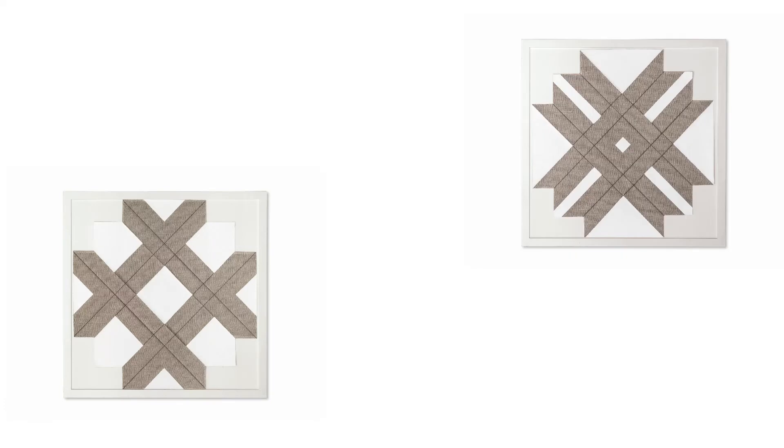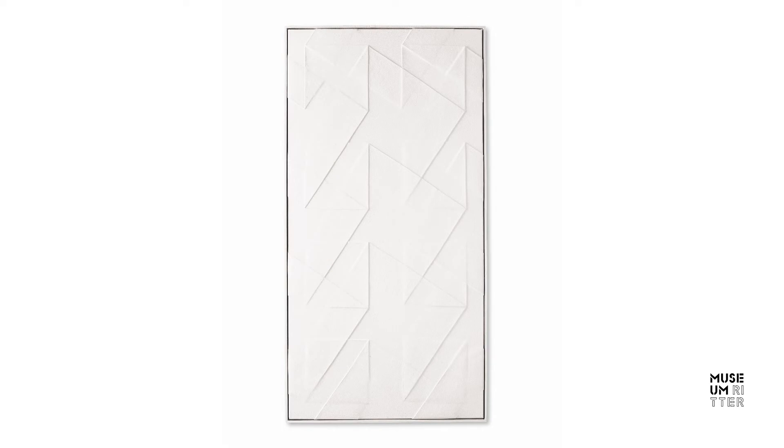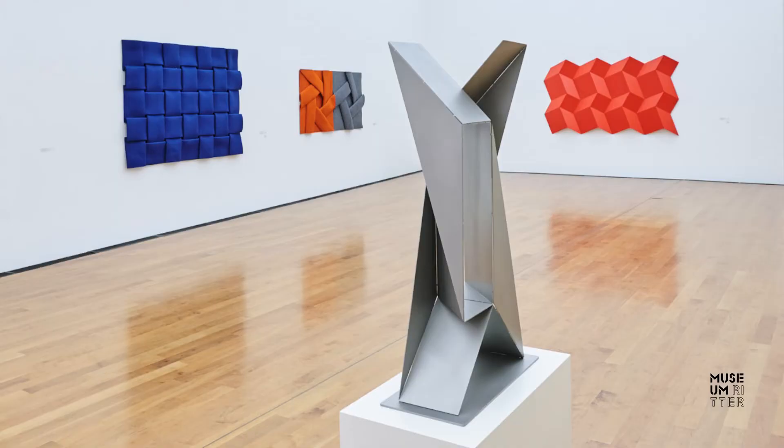For his folding works, Peter Weber has repeatedly used new materials. First canvas, which he folded and painted white on one side. He has created folds from plastic, folded watercolor board, and has even produced folding works from steel.